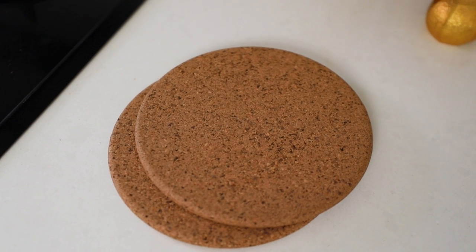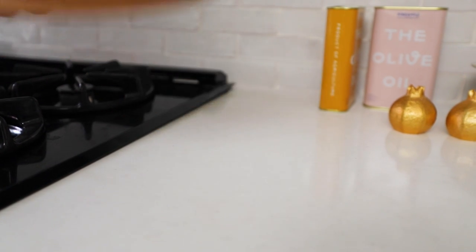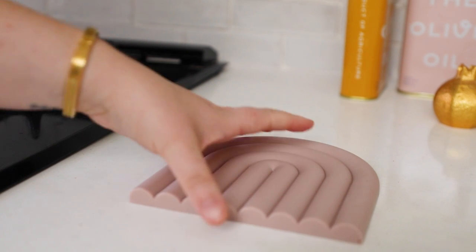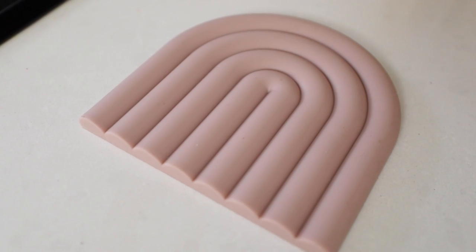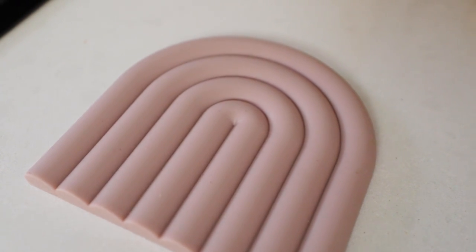Next up, we're talking trivets. A lot of people gravitate towards the cork option — they're inexpensive but they're not the cutest. Instead, opt for something that doubles as shelf decor or countertop decor, like this beautiful pink rainbow trivet.